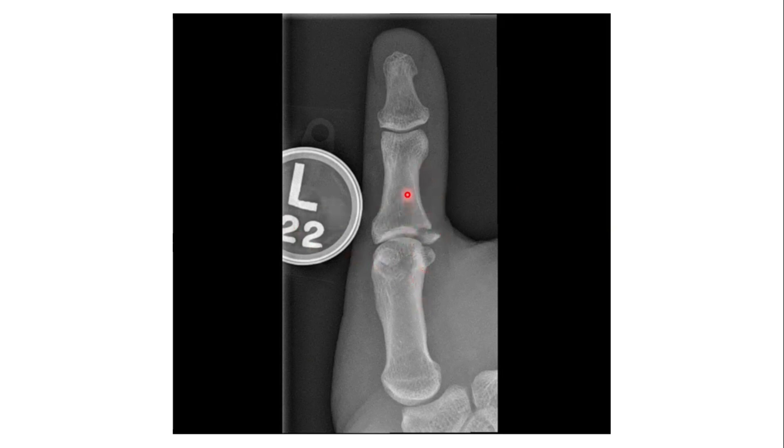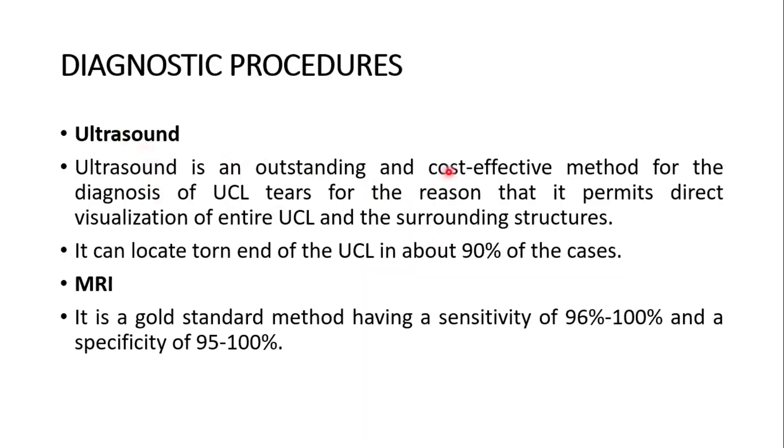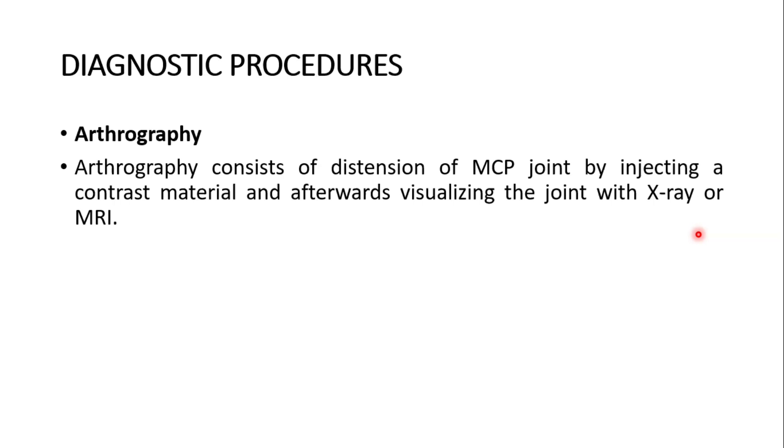Here you could see the x-ray of the tear of the ligament. Ultrasound is an outstanding and cost-effective method for diagnosis of the tear because it permits direct visualization of the entire ulnar collateral ligament and the surrounding structures. It can locate the torn end of the ulnar collateral ligament in about 90% of cases. MRI is the gold standard method, having a sensitivity of 96% to 100% and a specificity of 95% to 100%. Arthrography consists of distension of the metacarpophalangeal joint by injecting a contrast material and afterwards visualizing the joint with x-ray or MRI.